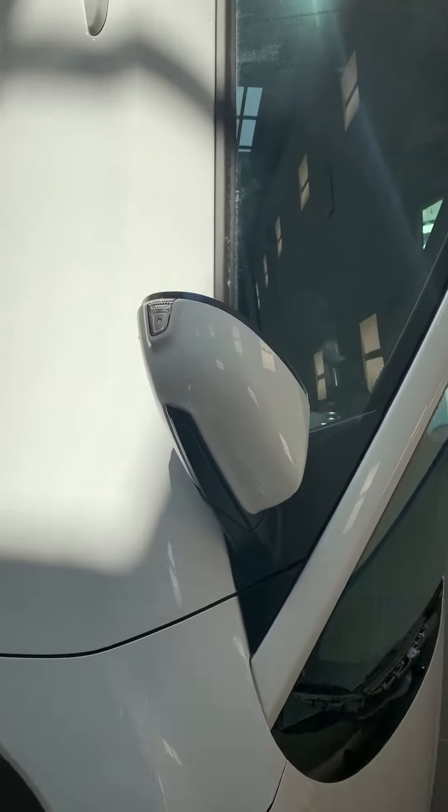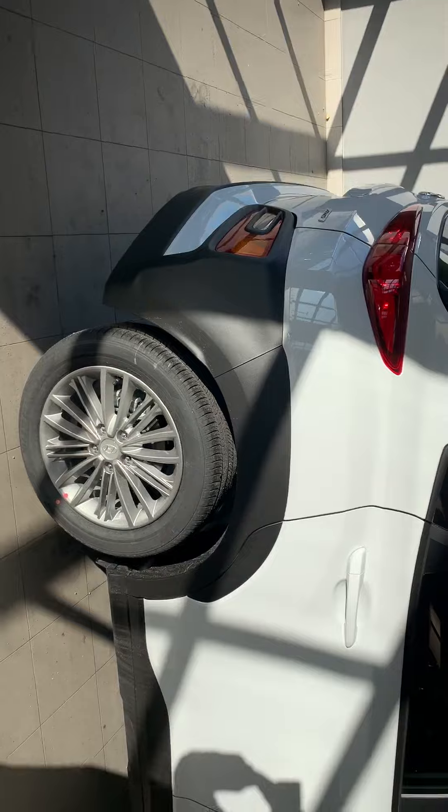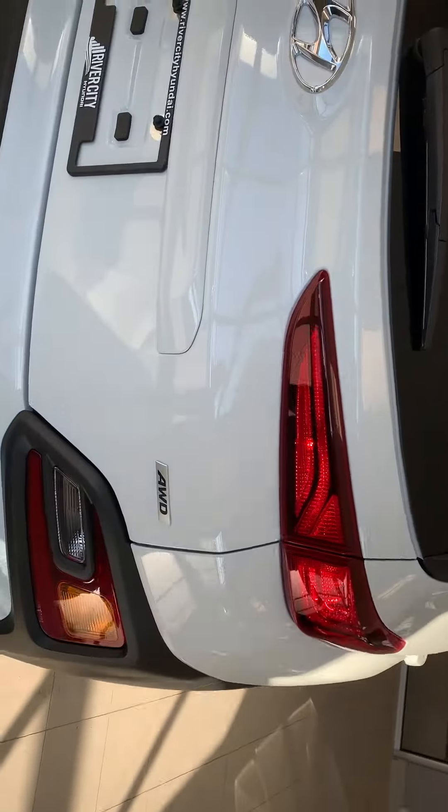Side turning signal right here, keyless entry, and this one actually comes in an all-wheel drive which is great for the winter.